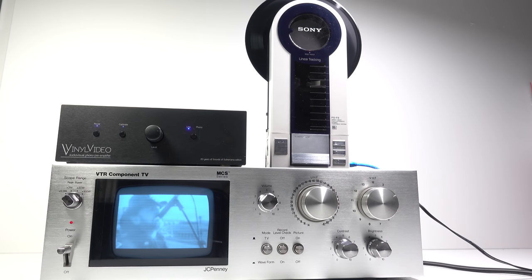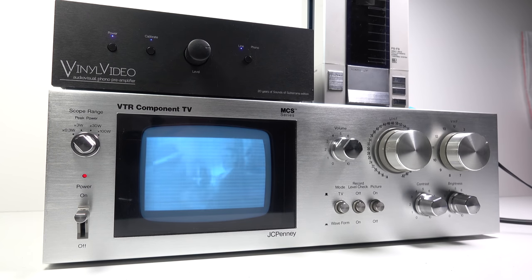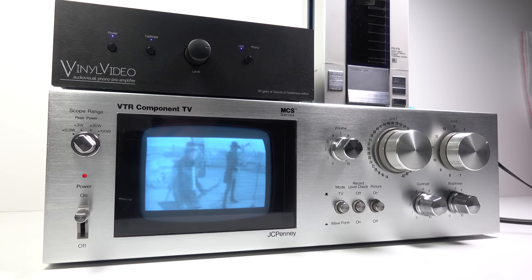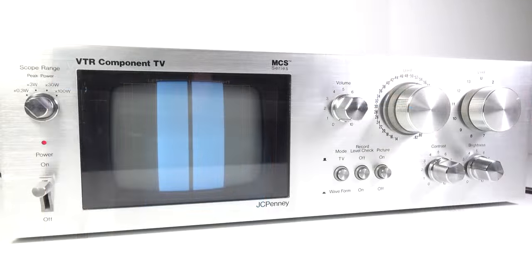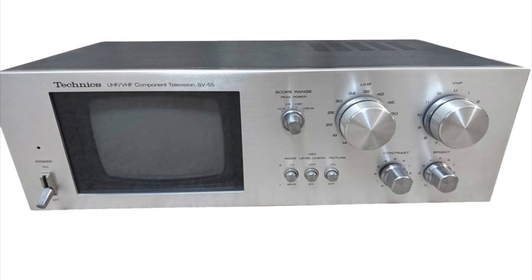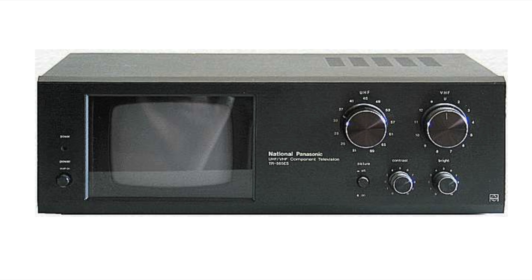One reason I wanted to try out a component TV is that they seemed like the ideal thing for displaying vinyl videos. The low resolution black and white videos decoded from a 45 RPM record are a perfect match for the small monochrome CRT — they look made for each other. We've looked at the JCPenney component TV and its Japanese equivalent from Technics, but there's also another version without the music waveform feature that was sold using the National Panasonic brand, or just National, depending upon where in the world you bought it. Those all originate from the same group of companies.